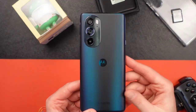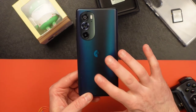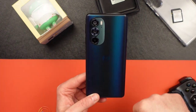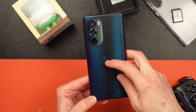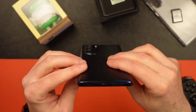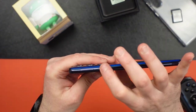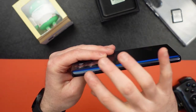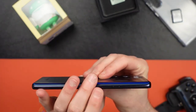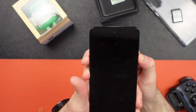The phone comes in a couple of colors — this is the blue color. It's very shimmery and smooth, but it's slippery and a fingerprint magnet. You've got your three cameras — 50, 50, and 2 megapixels — plus the flash and Motorola branding on the back. On the bottom: SIM tray and USB-C. There's a fire speaker on one side, power button and fingerprint scanner on the side, and volume keys on top. On the other side there's a customizable Moto button.